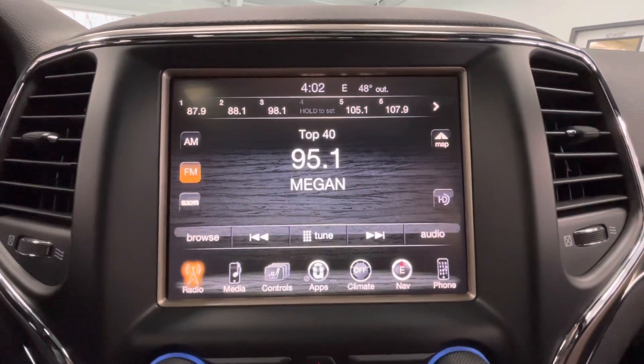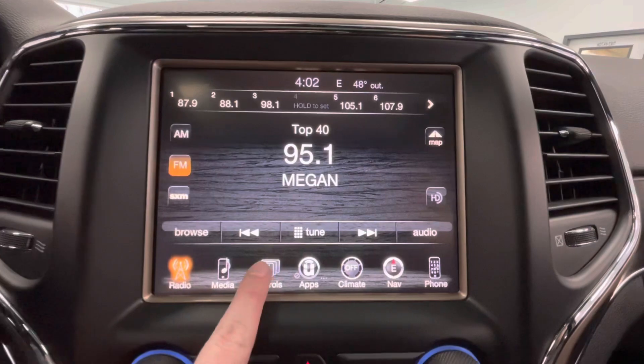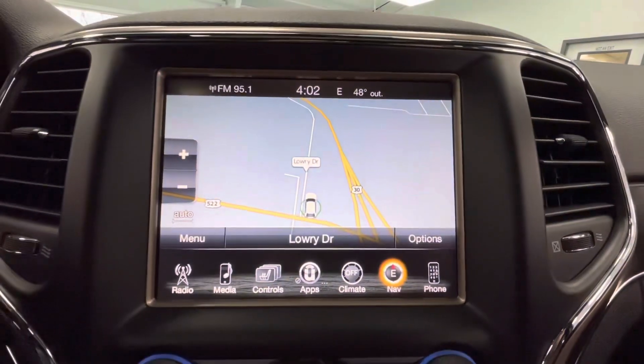Coming here to the center, you will have a large touchscreen display equipped with AM, FM, SiriusXM, and Bluetooth ready. You will also have heated seats, as well as a heated steering wheel. And you will also have navigation.